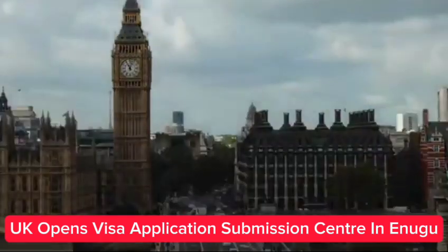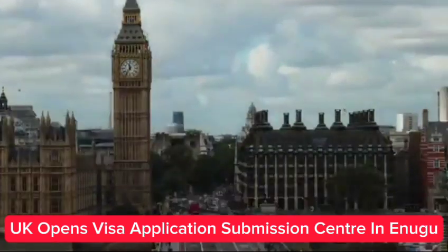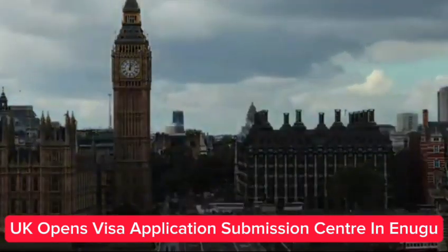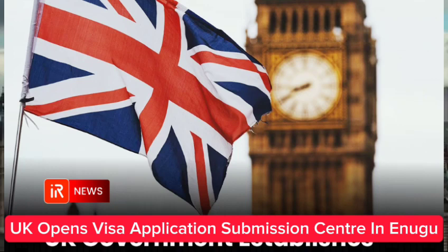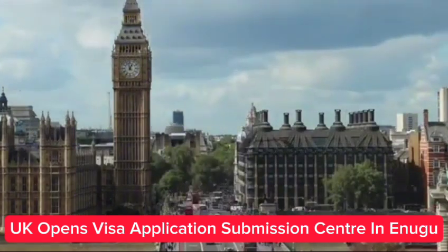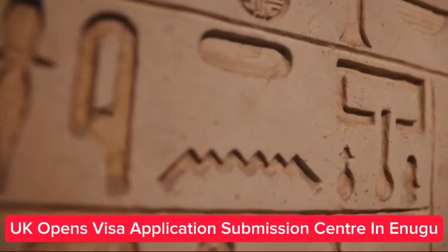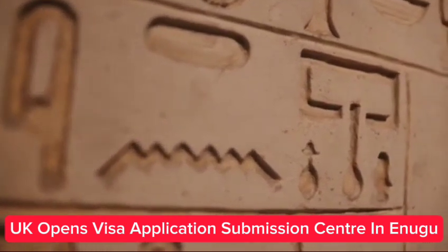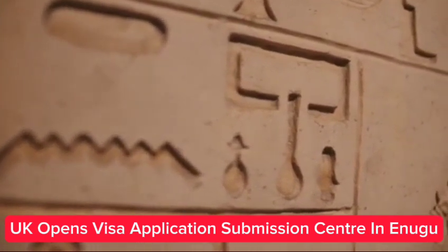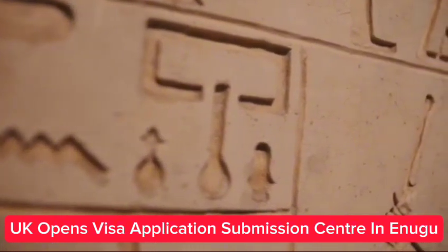The British High Commission in Nigeria on Monday announced the opening of a new temporary submission center for UK visas in Enugu State from September 13, 2023. This facility will operate out of the Omede Luxury Hotel, number four to six Link Road, Pascal and Jack Bus Stop, Independent Layout, Enugu, and will shortly offer a twice-a-week service. The appointment system allows an applicant to select Enugu as their application location when applying for a UK visa, in addition to current locations in Abuja, Lagos, and Port Harcourt.